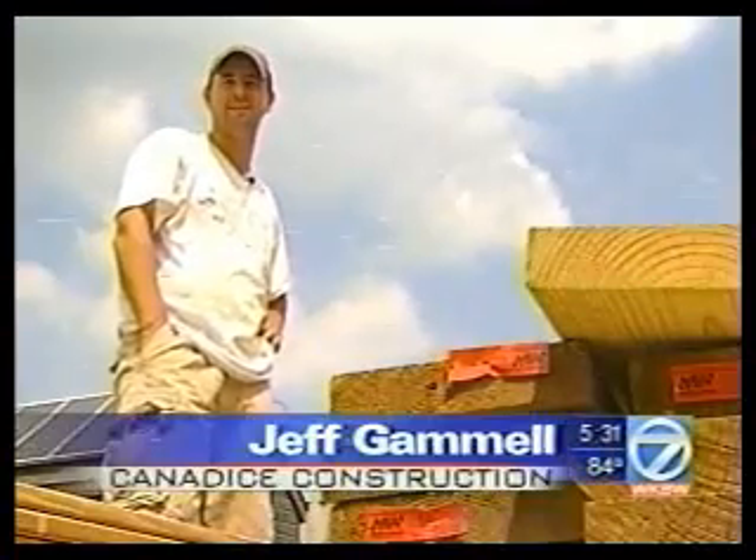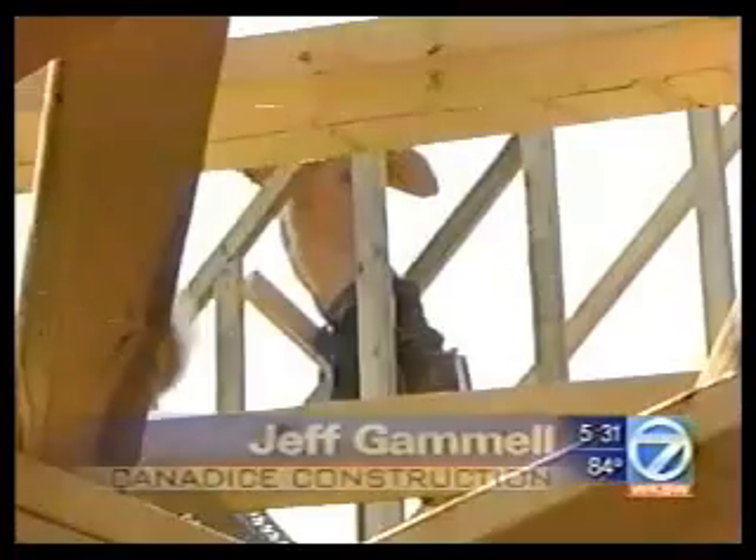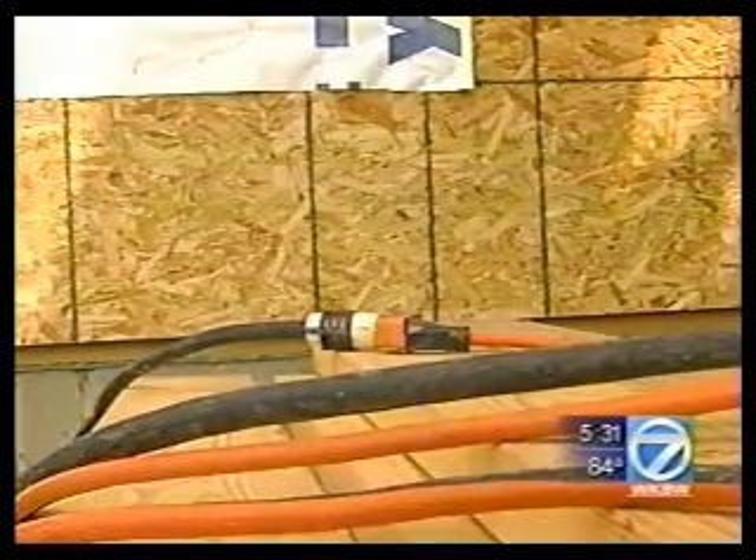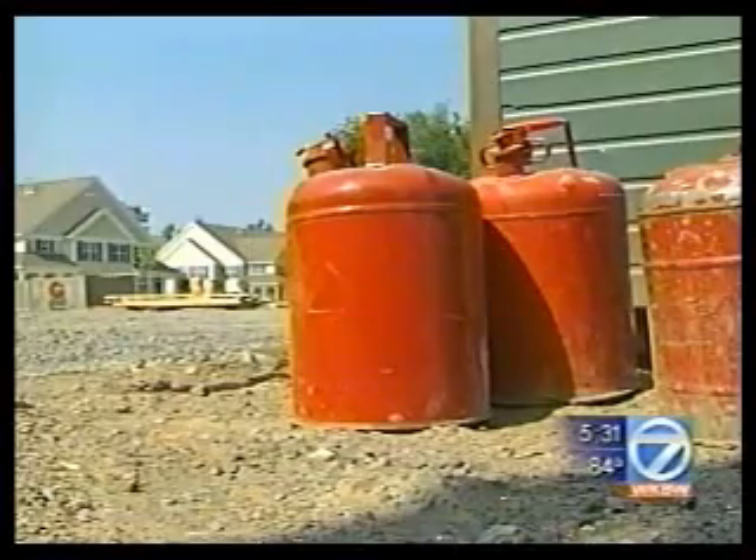We haven't used a drop of gasoline in a month and a half, two months. Usually, construction workers rely on generators to provide electricity for their saws, drills, and other tools.